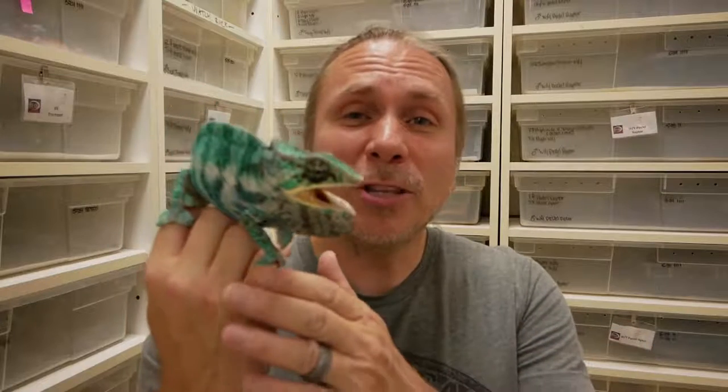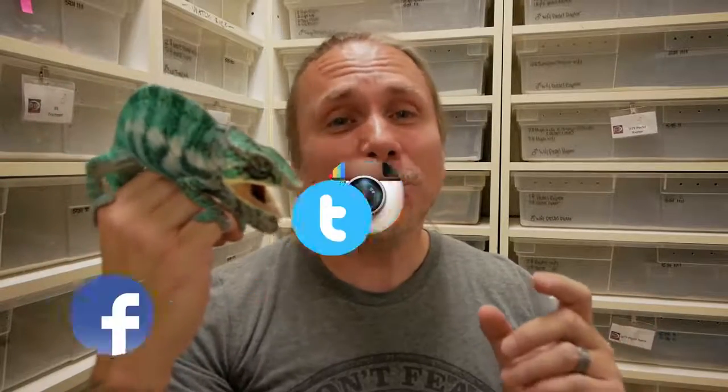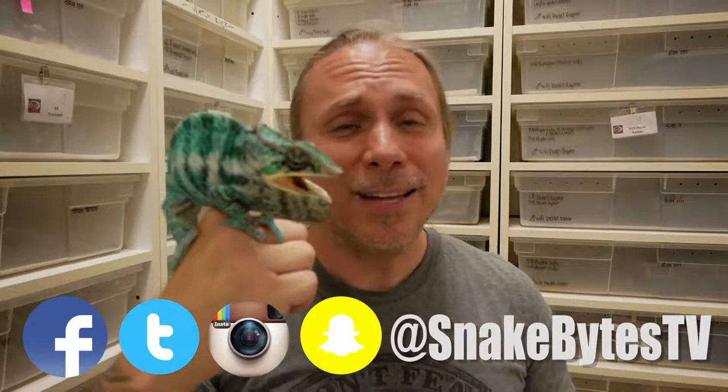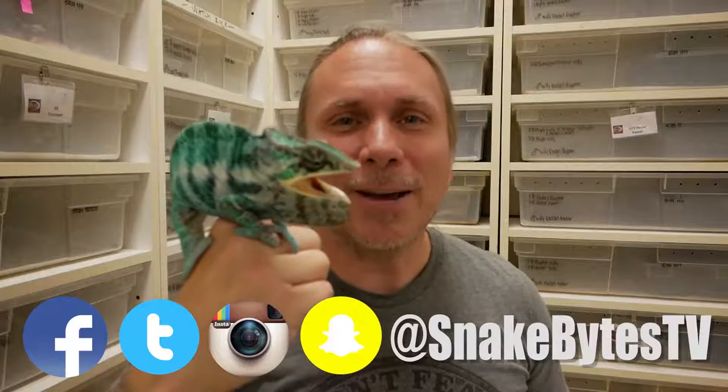So there you guys have it — the pros and cons to what I consider are some of the best pet reptiles. There are so many other options between snakes and lizards that you can choose from, so certainly don't think that this list is the only animals that are good pets. I could make a video that's an hour long just talking about how amazing so many reptiles are as pets. Make sure to follow me over at SnakeBitesTV. Until next week, you've been watching Snake Bites.